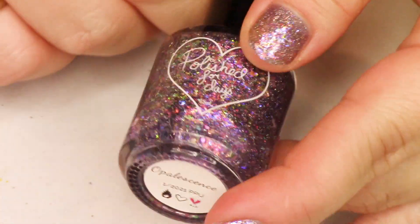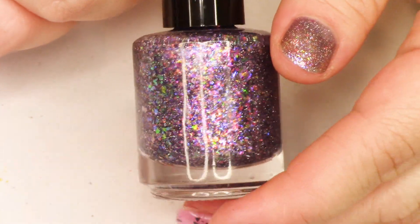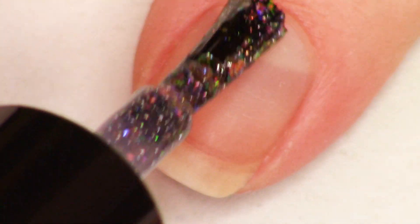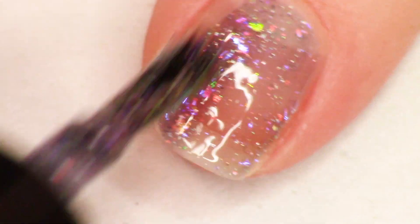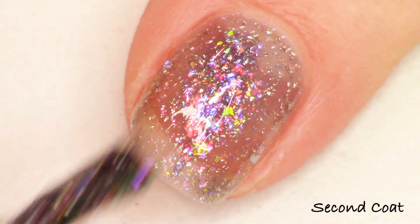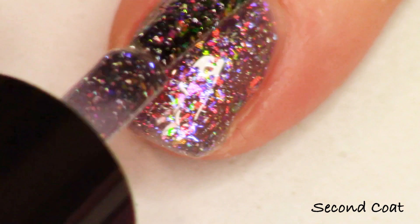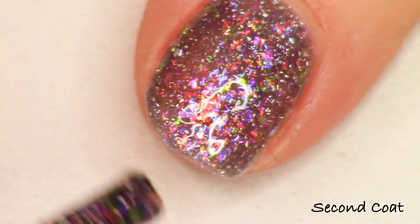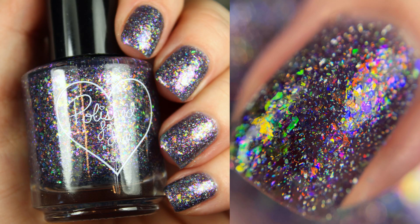Next up, we're going to look at Opalescence from Polished for Days. This is inspired by a rainbow opal, described as a smoky gray base packed with rainbow iridescent flakes, holographic flakes, and micro holographic flakies as well. There is no notable cap on this item and it is going to be $12.50. I'm swatching this in two coats, but I liked it best at three coats. You could also wear it as a topper over other polishes to get a wide variety of looks. That is Opalescence from Polished for Days.